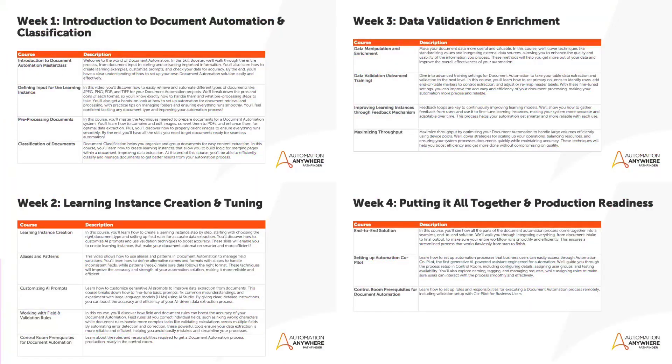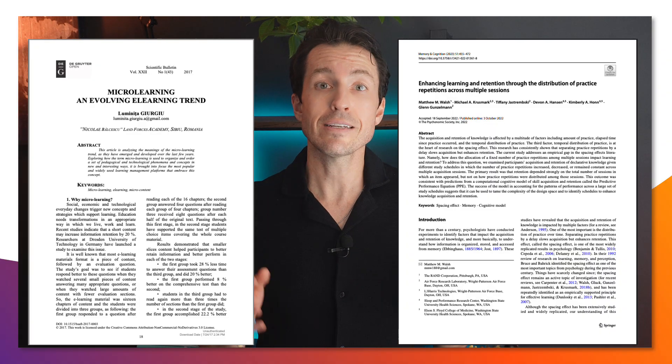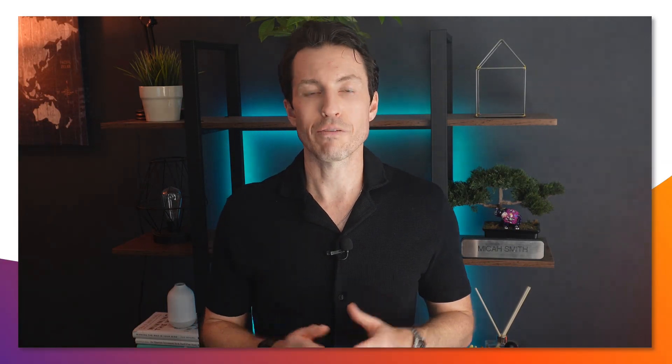We've designed this to be a four-week training program with the expectation that each week's time commitment is two hours or less. We know that everyone is busy, and research shows that short-form learning segments lead to higher retention rates. So we've designed each week's content to be consumed on-demand on your schedule, spread across four to five short-form courses.